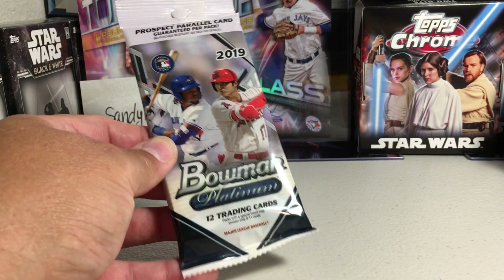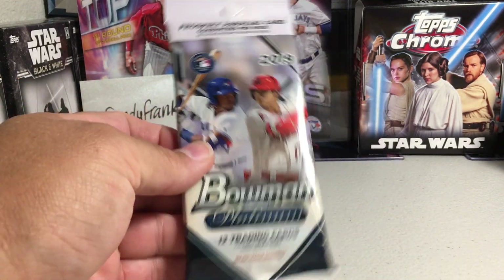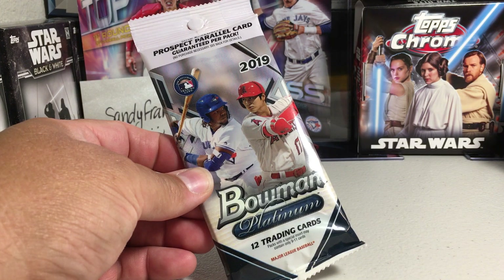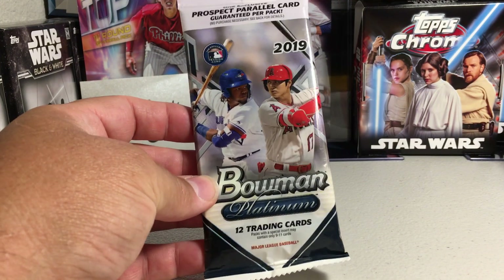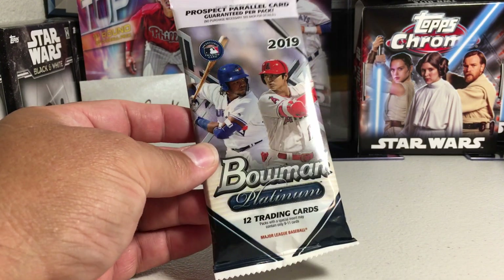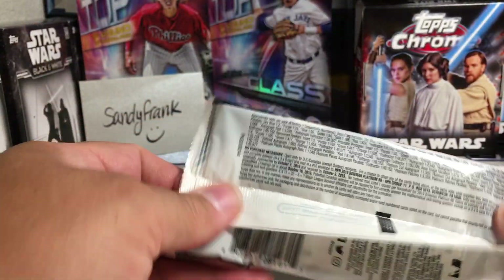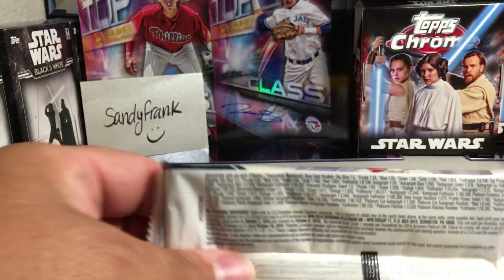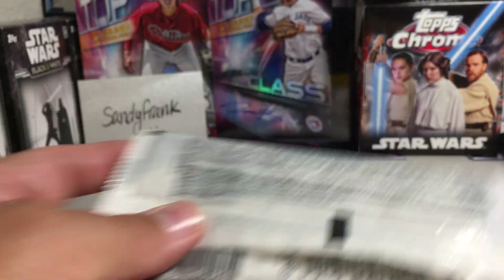Hey YouTube, Sandy Frank here. Today I got back from an out-of-town trip and stopped at a Walmart, and they had these Bowman Platinum — they had some blaster boxes and these value packs, rack packs or whatever you want to call these things, and I decided to pick some up. I can usually never find Bowman Platinum, but they seem to have a bunch, so I don't know if it wasn't well received this year or what, but I wanted to open up a pack on my channel, so let's get into it.